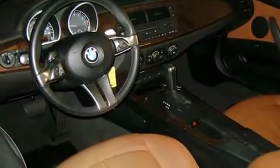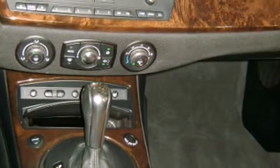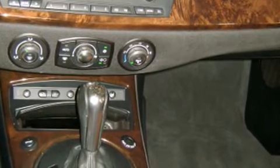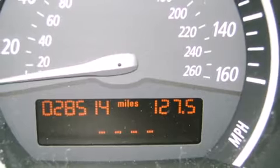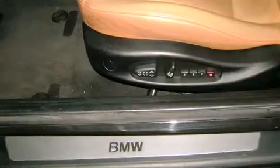BMW prioritized practicality, efficiency, and style by including leather upholstery, a trip computer, and more. Everything is where it ought to be, from the dashboard controls to the door locks and window controls.